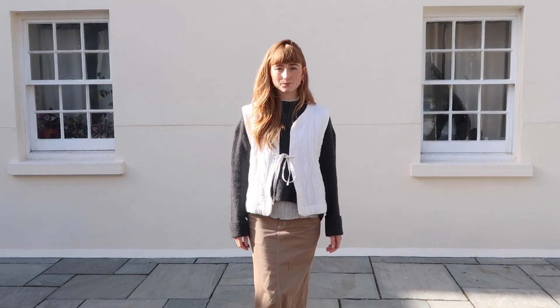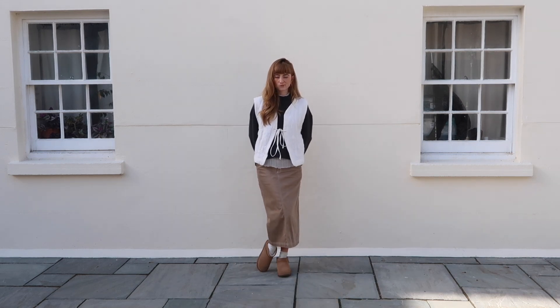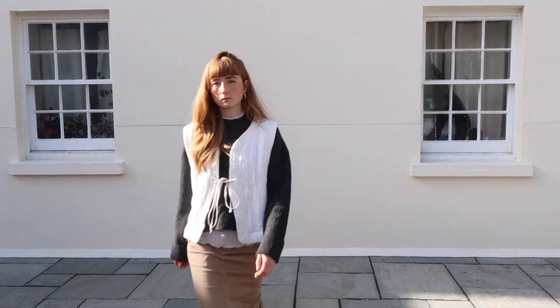And I just threw on some Ugg boots with this in the end because I wanted to be cosy and warm, and it's as simple as that really. But yeah, love this one.